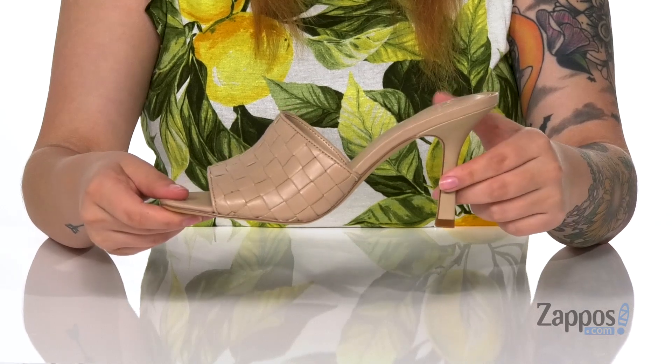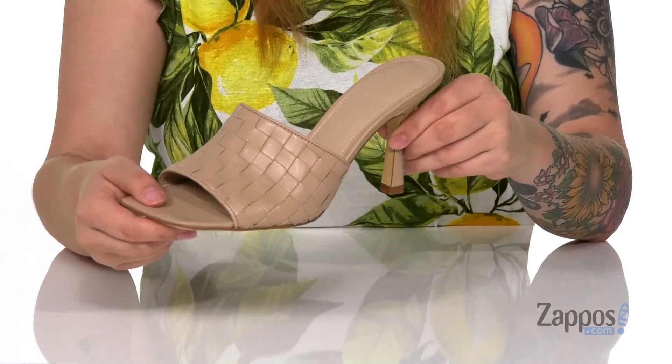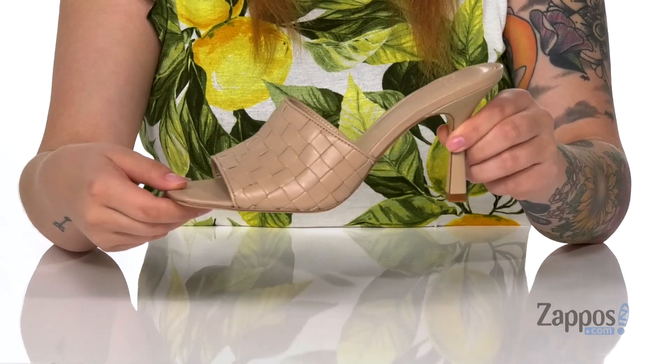At the back is a heel that's going to boost you up around three inches. And I think these would look so great paired with a blue jumpsuit.